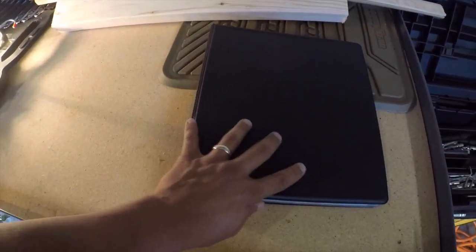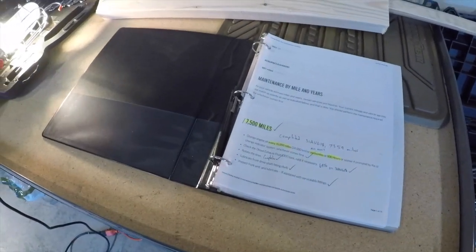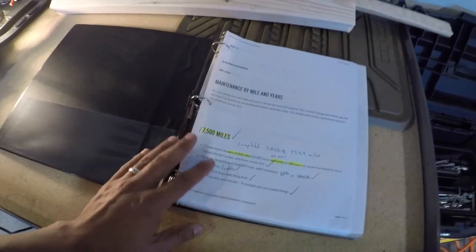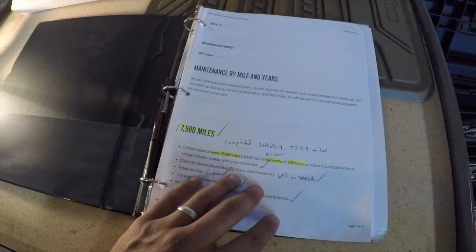So it's pretty much just a binder — it's like a one and a half inch green ring binder. I start off the very front pages with the owner's manual maintenance schedule for my truck.